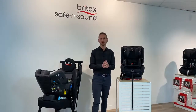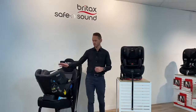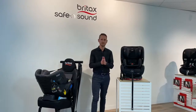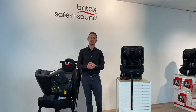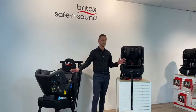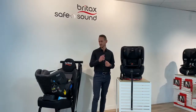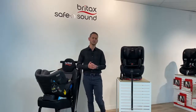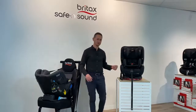Good evening and welcome to the Baby Bunting Live Series, episode 39, tonight brought to you by Britax Childcare. Stay tuned at the end of this video — there will be a chance to win one of these two incredible seats. Jump into the comments section and let us know your favorite feature that we cover off tonight, and we'll select one random winner.